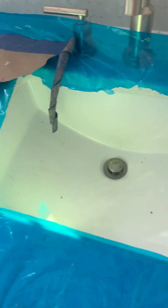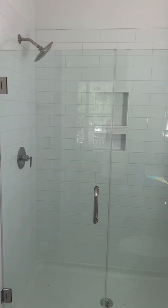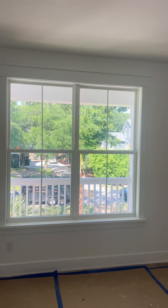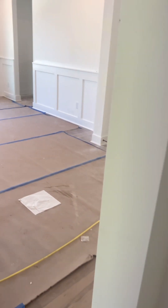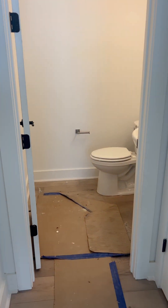You've got an undermount sink, a walk-in shower. And then once you come out of that guest suite, you've got a hall bath.